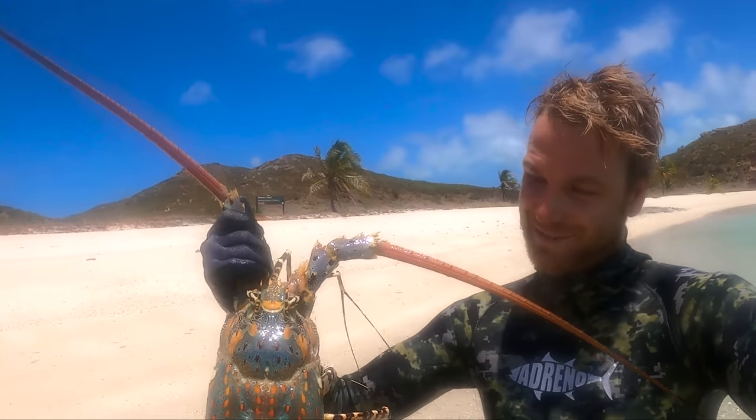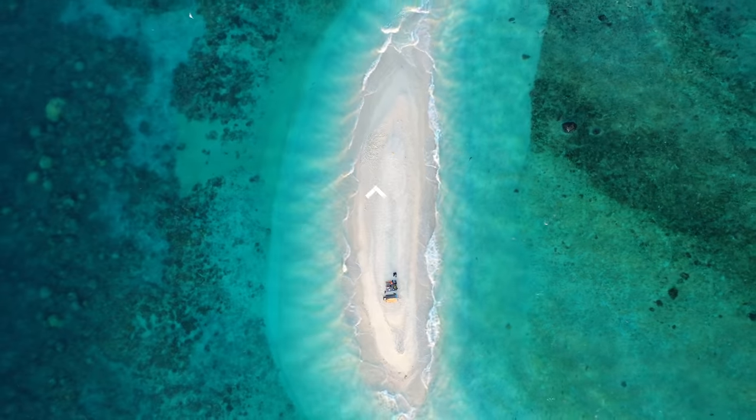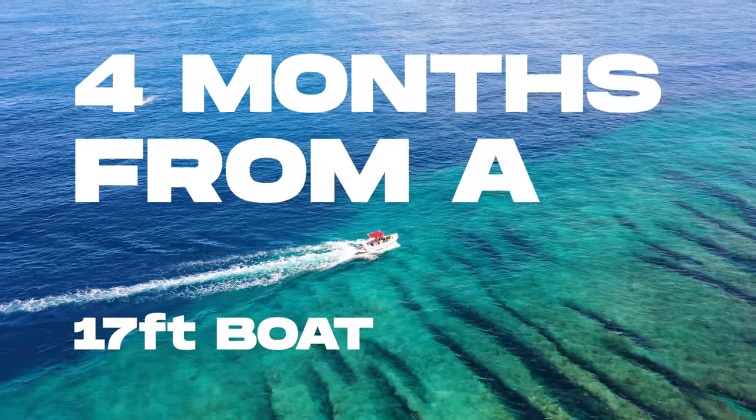Have a go at the size of that crayfish! Each one of these legs is going to be like a whole meal, but this crayfish we're not actually going to get to eat. It literally travelled a thousand miles. Look at the size of him!